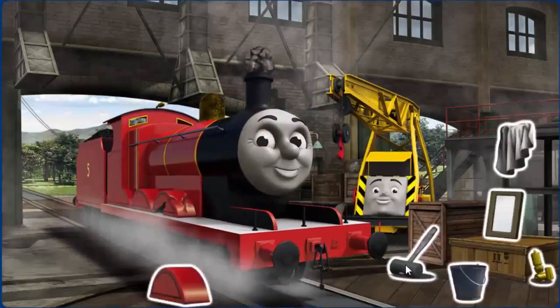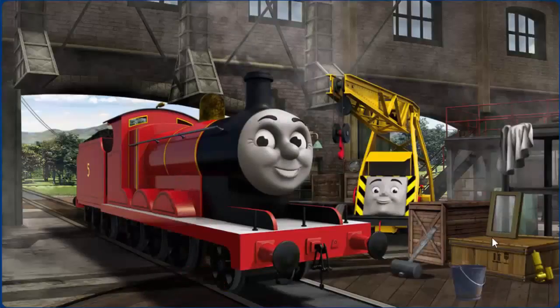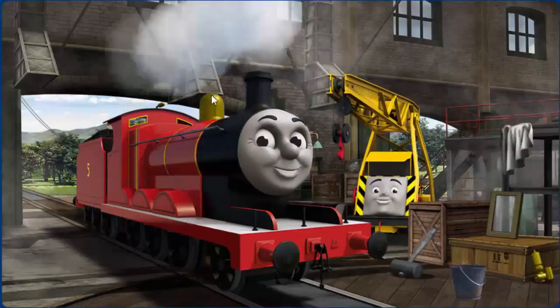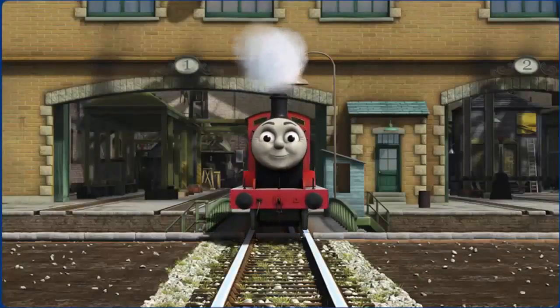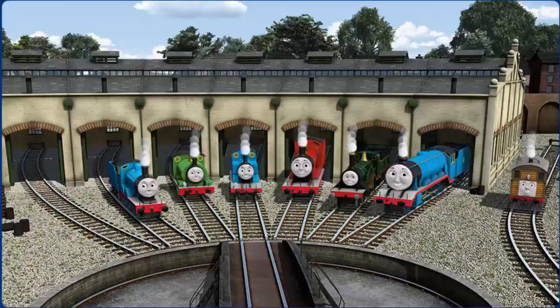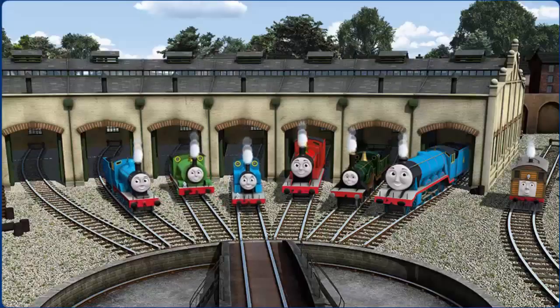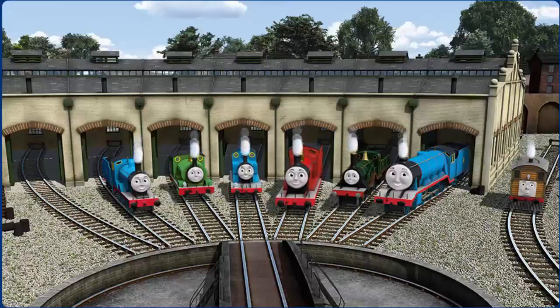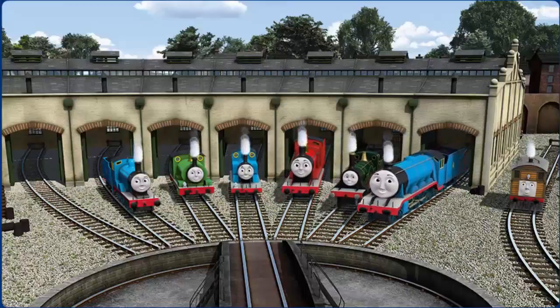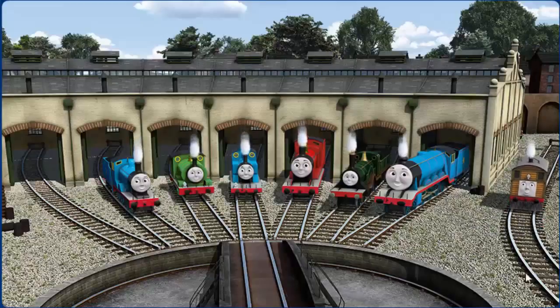James' wheel arch is broken and his funnel is clogged with rocks. Great job! But there's still more to do. You fixed it! James is ready to be really useful again. You helped repair Edward and Percy and Thomas and James and Emily and Gordon and Toby. You did a great job!